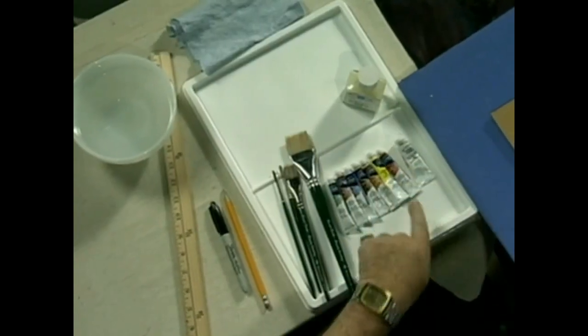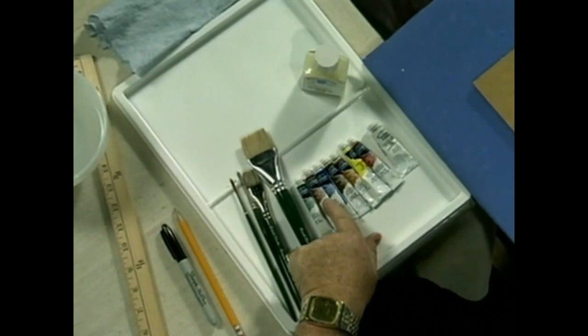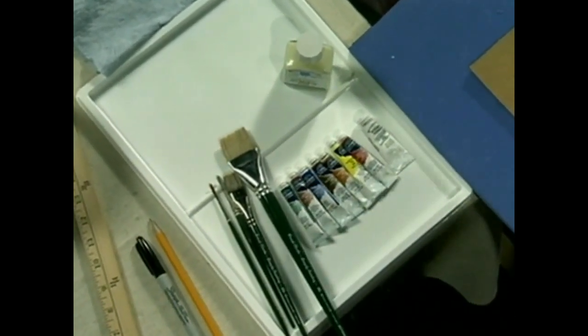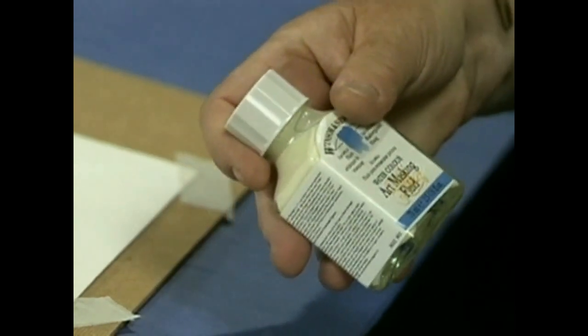And they are — we've got seven watercolours: alizarin crimson, lemon yellow, raw sienna, burnt umber, ultramarine blue, light red, and Hooker's green deep. That's a new one for you. We've got some white gouache, which we will use. And then we have some art masking fluid, and we'll show you what that's for in a moment.